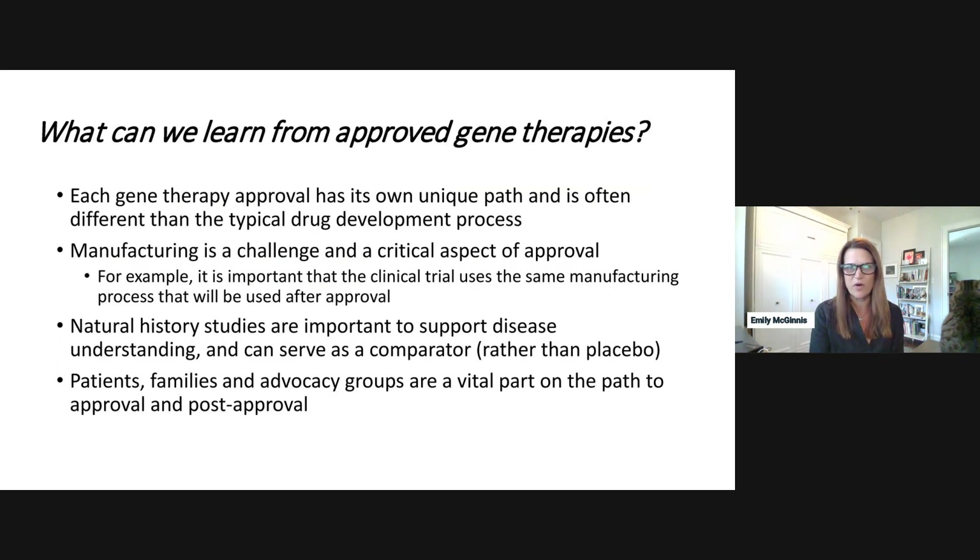Each gene therapy has its own unique path, and it's important to know that it's really different than the typical drug development process. Manufacturing of gene therapies is complex but also a critical aspect of approval. For a gene therapy to be approved, the manufacturing process used for the clinical trial also needs to be the same one used for approval. Early trials often start with a smaller lab process but then have to move to a larger process for broader population availability.